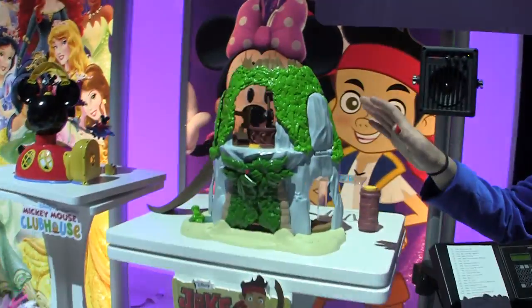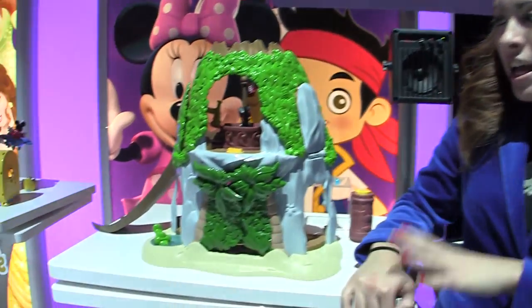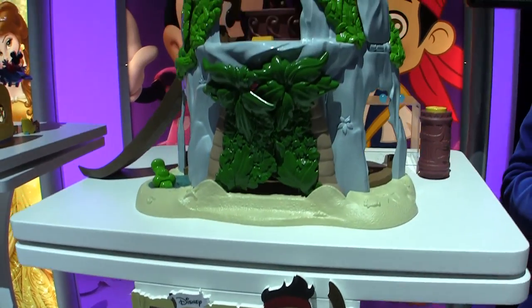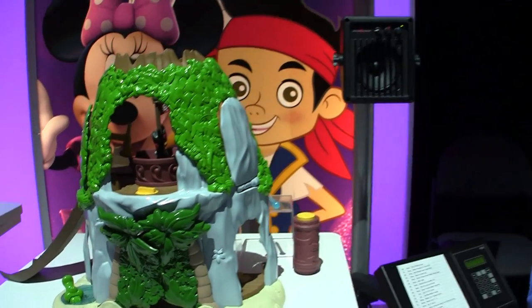Jake and the Neverland Pirates is one of the most popular preschool TV shows out there. The product line is performing very well, and we're excited in 2013 to be bringing to life the most iconic location in the TV show, which is of course this hideout — the Magical Tiki Hideout.